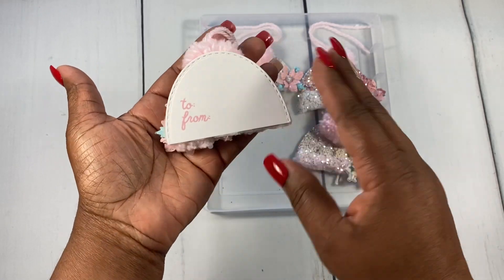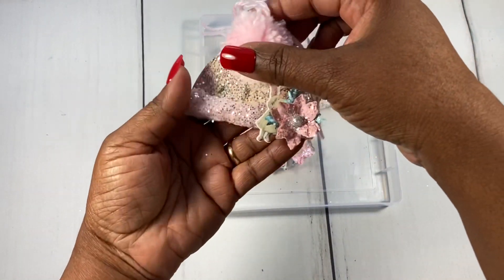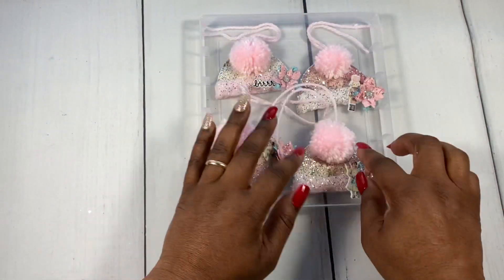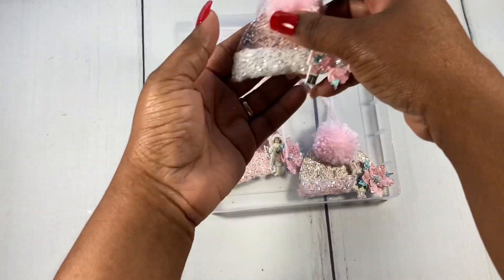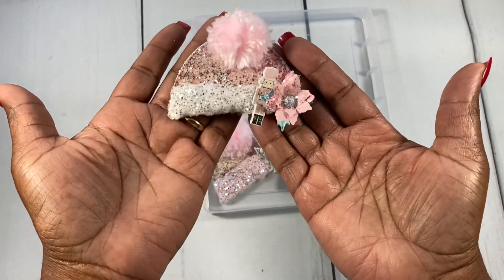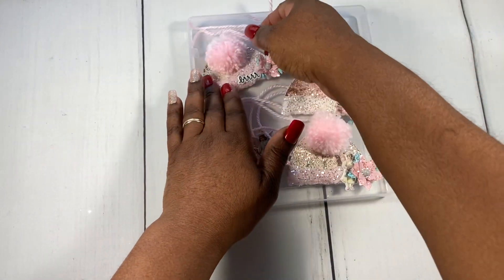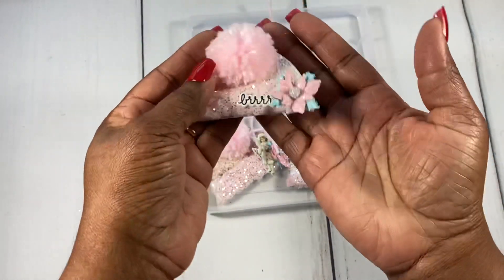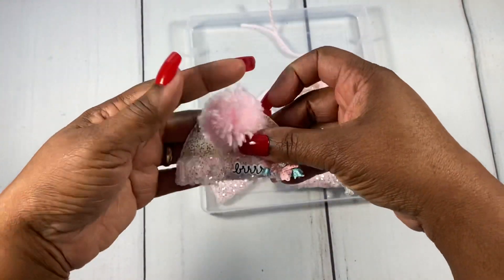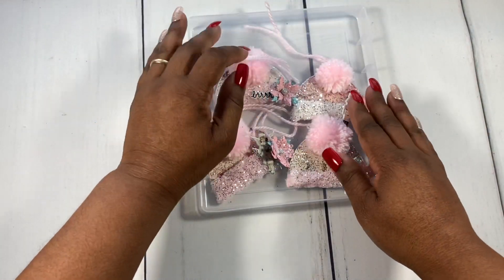Here's the To and From on the back — that's the first one. Here's another one, and here's another one — I kept them pretty much the same. Here's the third one where I used the nutcracker, and I love how the poinsettia looks on the gift tag. And here's the fourth one — really simple but cute. Super cute, you guys! I love how these turned out, and they would be so cute on a gift.